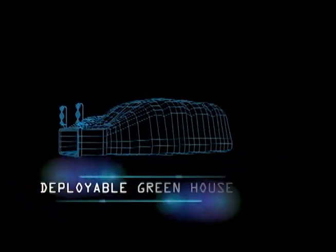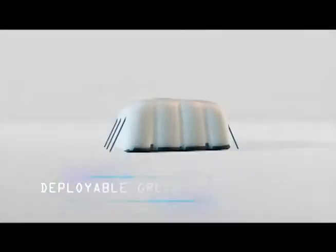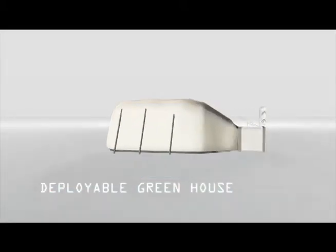We chose the challenge Deployable Greenhouse from the Citizen Science category, in which we developed a prototype of a fully automated deployable greenhouse on Martian grounds.